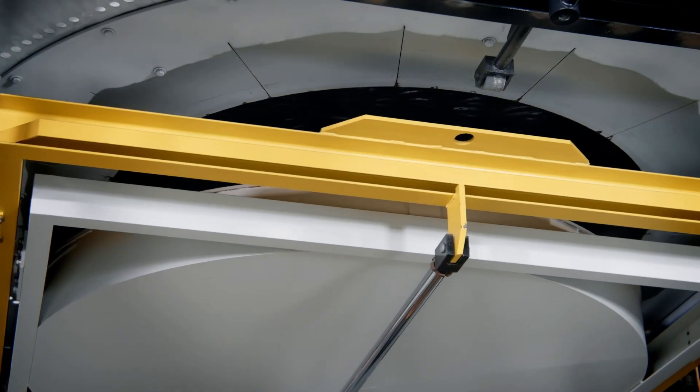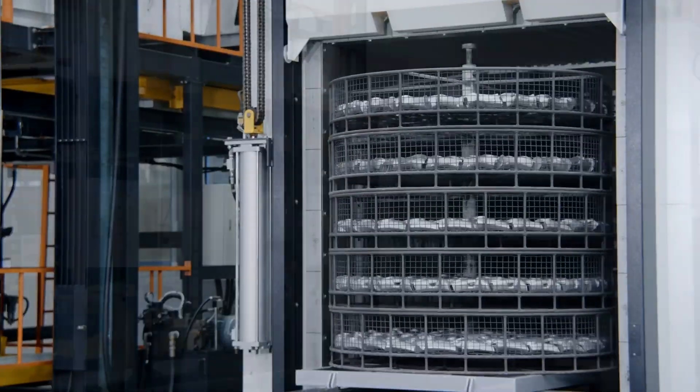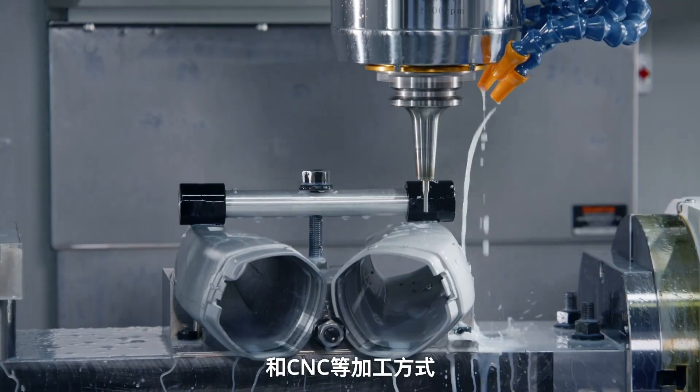For post-processing, we offer T4 and T5 heat treatment, shot blasting, and CNC machining.